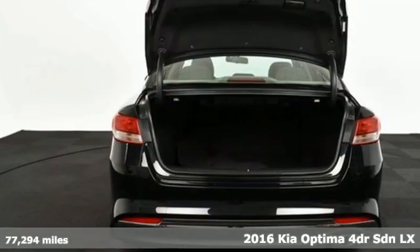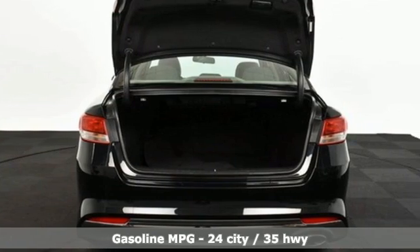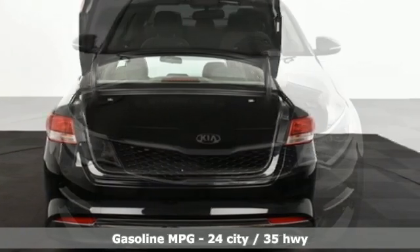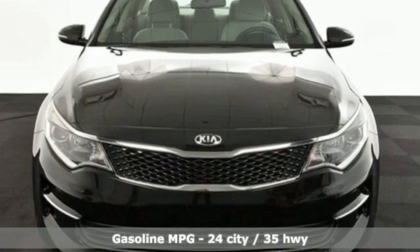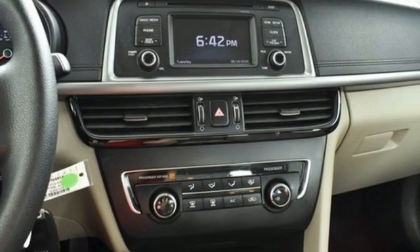It's well equipped with features you need: AM-FM satellite radio, wireless phone connectivity, manual tilting steering column, two USB ports, and manual telescoping steering column.